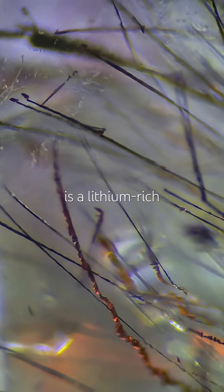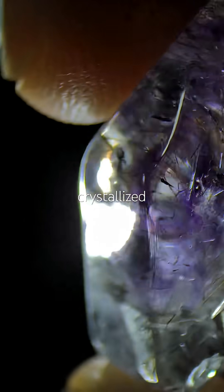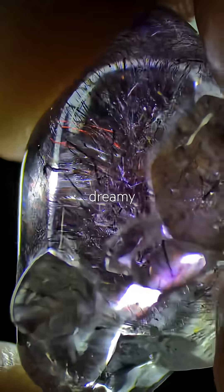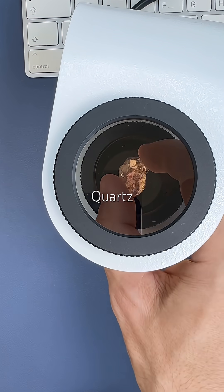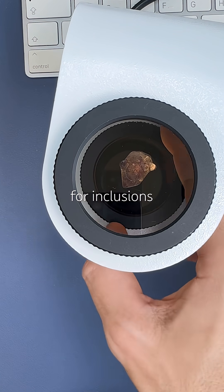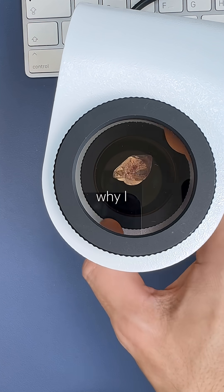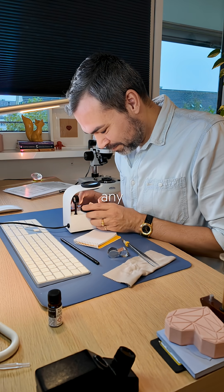Lepidolite is a lithium-rich mica, and these inclusions crystallize alongside the quartz. They give this gem its dreamy, cosmic look. Quartz is the perfect host for inclusions like these — there is so much happening in there. And that's why I'd take this quartz over a flawless diamond any day.